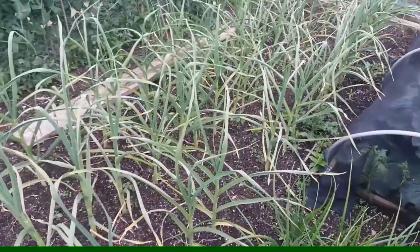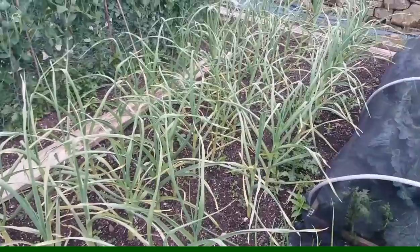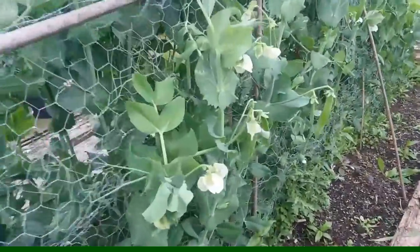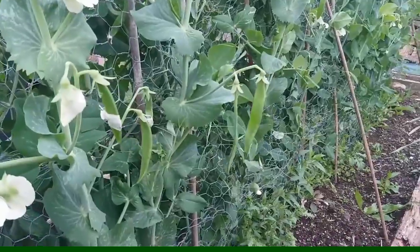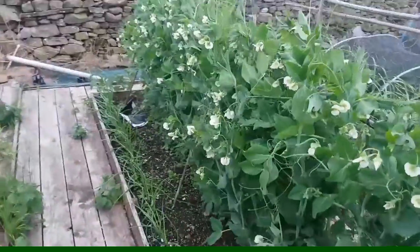Garlic still growing, no rust yet, getting thicker and thicker, so hopefully should have some decent bulbs underneath. The peas have just started to flower now and I've got a few pods on, so maybe another week and we should have a good crop. There are plenty more around this side — this is where all the flowers are, if you can see.